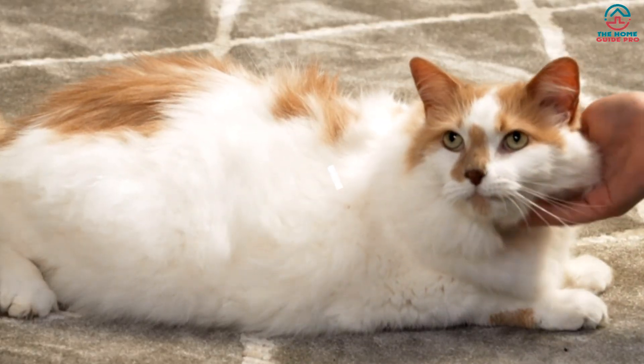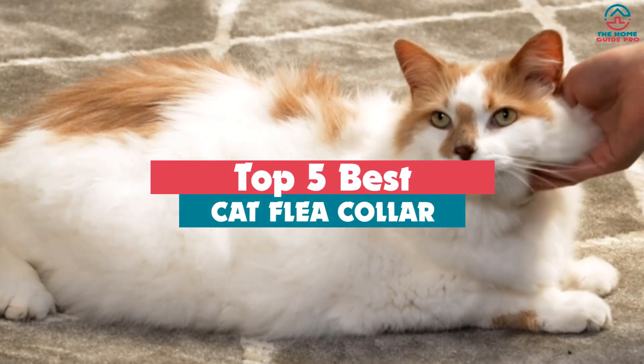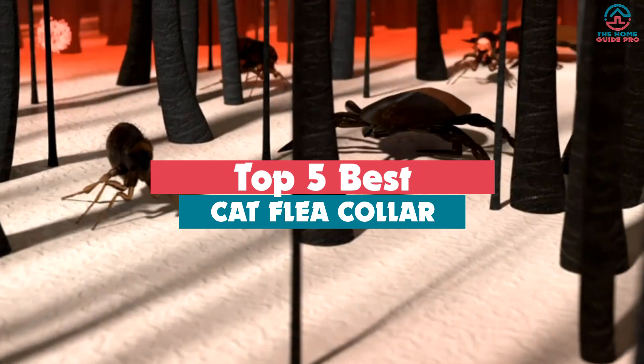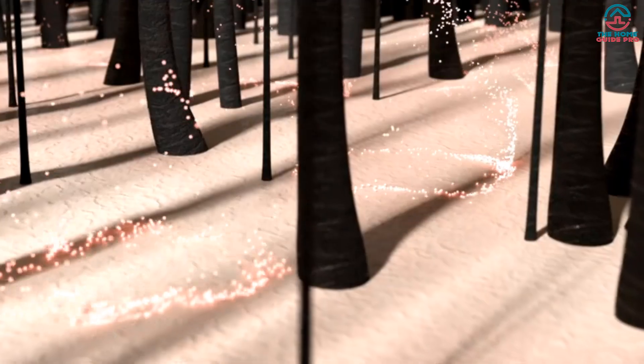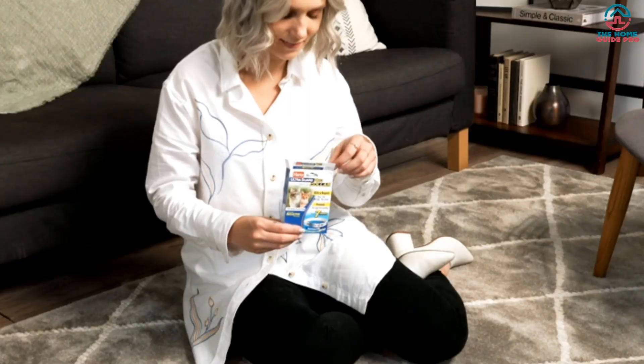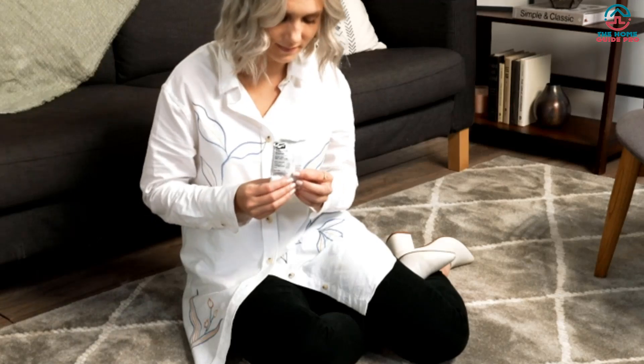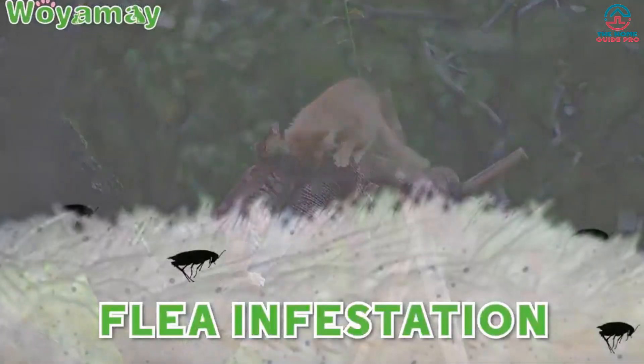Hey guys, in this video we're gonna be checking out the top 5 best cat flea collars that are available on the market for their true quality. Through extensive research and testing, I've put together a list of options that will meet the needs of different types of buyers — so whether it's price, performance, or particular use, we've got you covered.